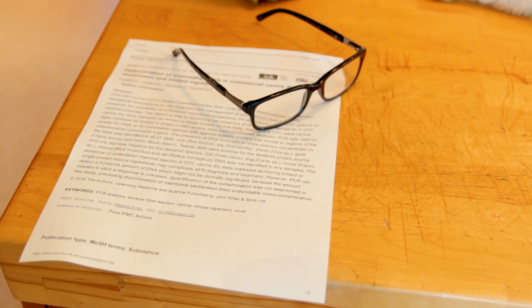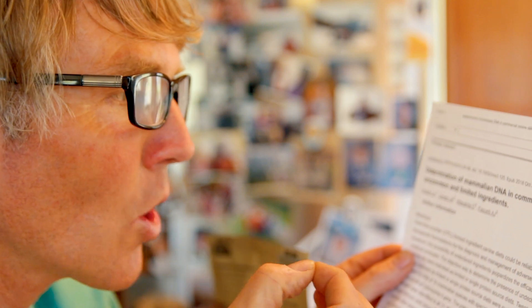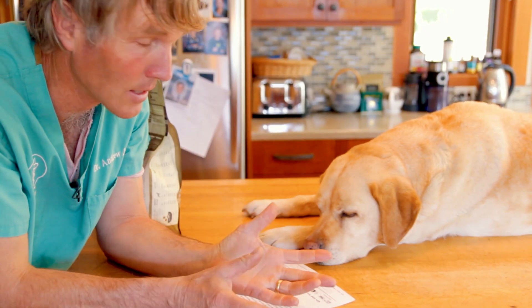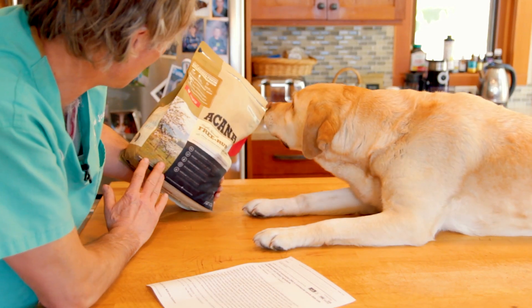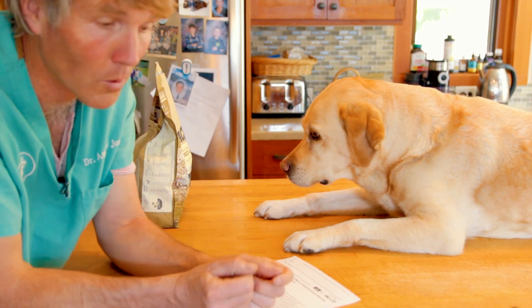So I was listening to this veterinary podcast and I heard about this study here. It's the determination of mammalian DNA in commercial canine diets with uncommon and limited ingredients. Specifically, this study focused on testing 21 different over-the-counter diets, such as this one here, which is a so-called unique limited ingredient diet with duck as its protein source.